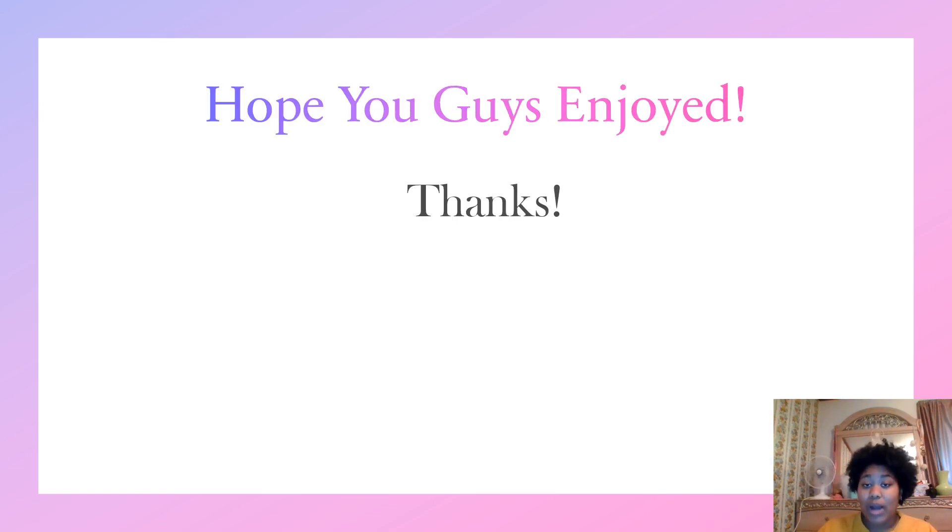Thank you guys for watching my presentation and listening to me explain and show you guys how to beat a face. Thank you.